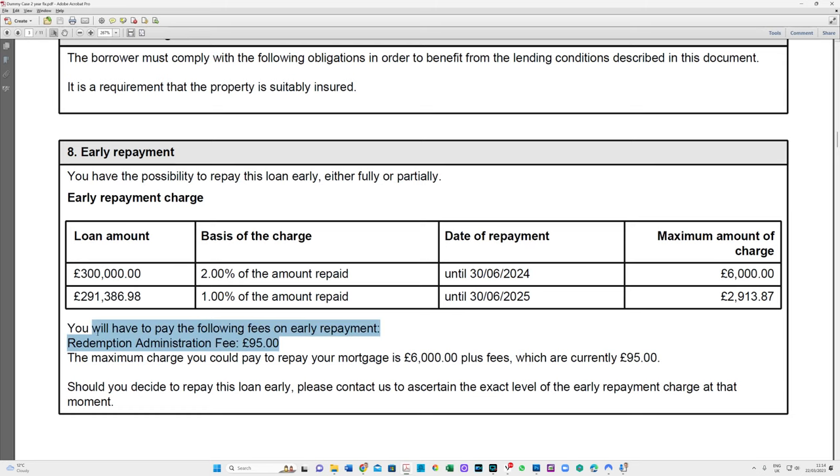There is an additional fee - they call it a redemption administration fee, different lenders call it different things - of 95 pounds. That's an admin fee charged by the lender. At the bottom it says if you wanted to get out of this product, the maximum you'd ever pay is six thousand pounds plus 95 pounds. There's a section noting you should get in touch with your lender to find out what the early repayment charges are up until what periods and when they start.